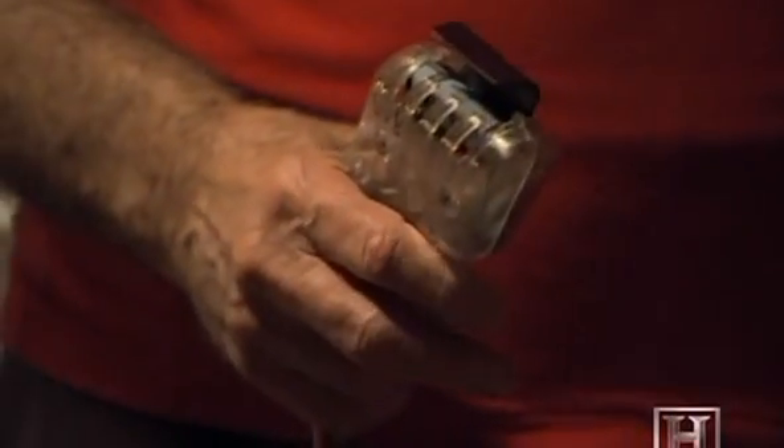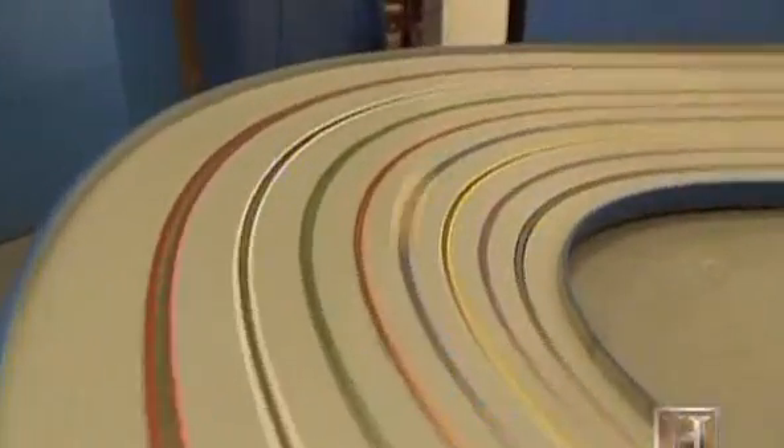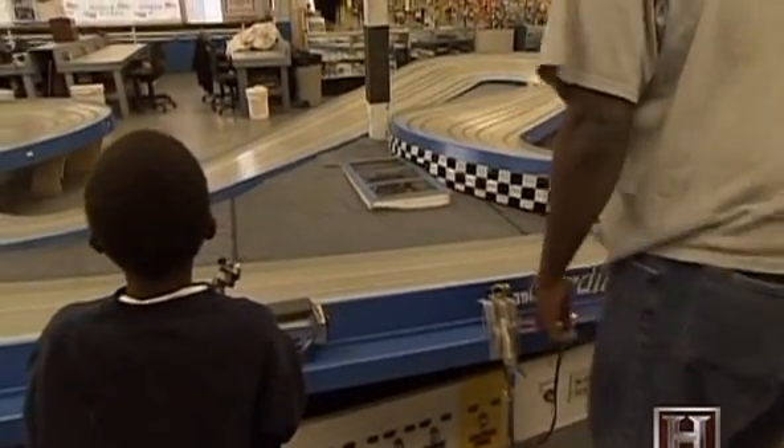In a way, it's like driving a real car — you come into a corner, you've got to slow down, let off the throttle, and time your speed going around the curve. Go too fast and you're going to go off. And if you don't go fast enough, somebody's going to pass you.